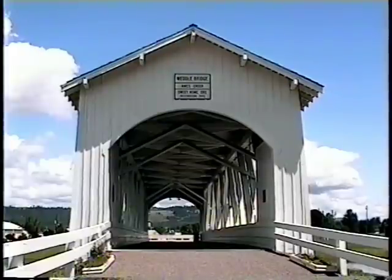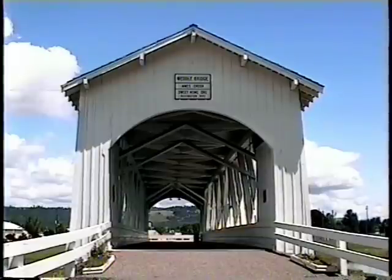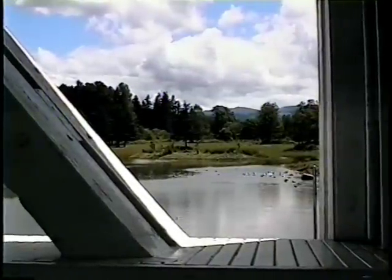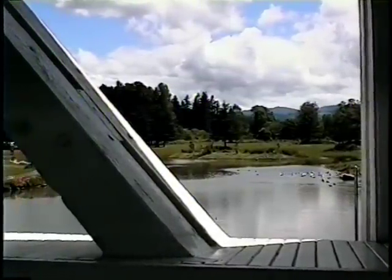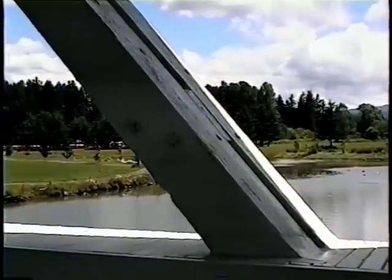The Weddle Bridge was originally built in 1937, and for fifty years it spanned 120 feet across Thomas Creek. In 1980, the bridge was bypassed by traffic, only to be used by a few pedestrians. Linn County commissioners decided to dismantle the span, and in October of 1987, workers began to tear down the structure.